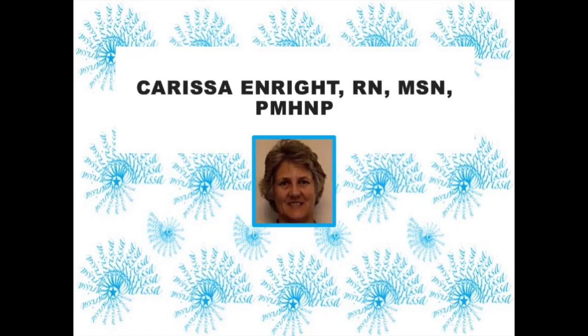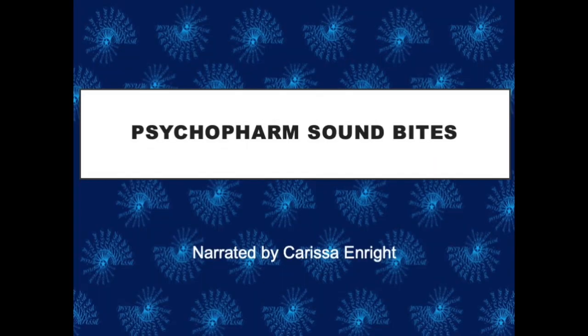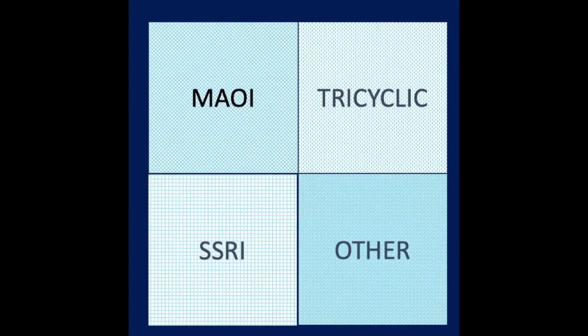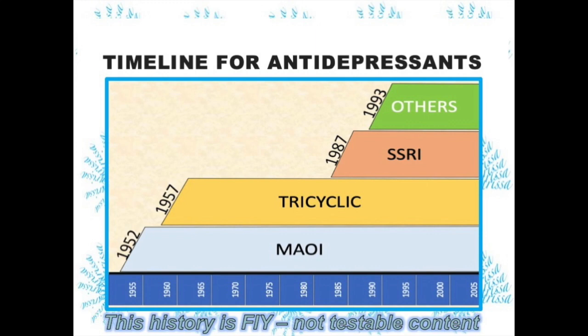This is Carissa Enright. This is the continuation of a series of videos that will cover the medication categories most commonly used in psychiatry. There are four general classes of medications in the antidepressant category. I will cover them from the oldest to the youngest. In general, each new drug improved on the ones before them, and in many cases the older drug became obsolete.